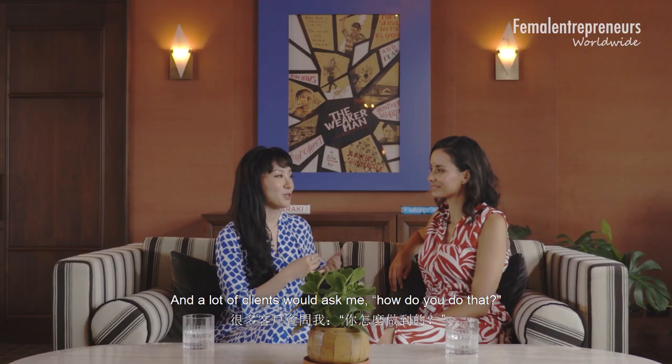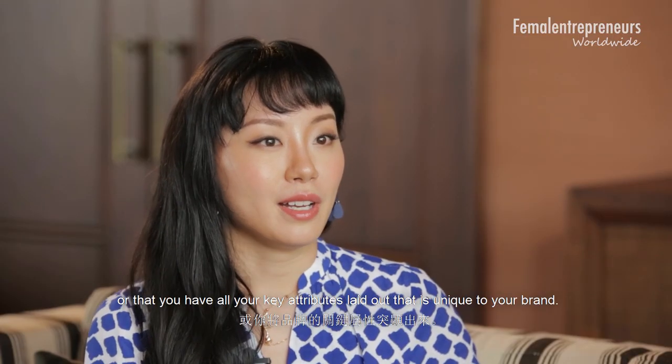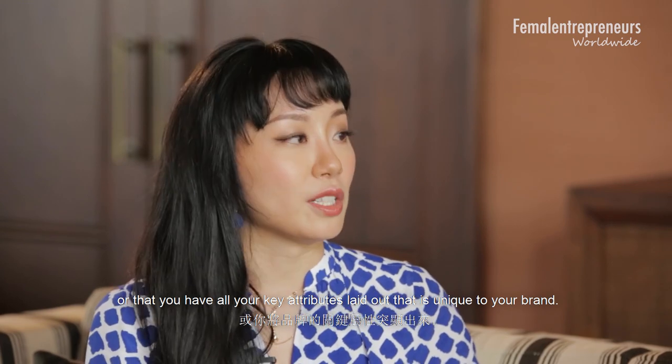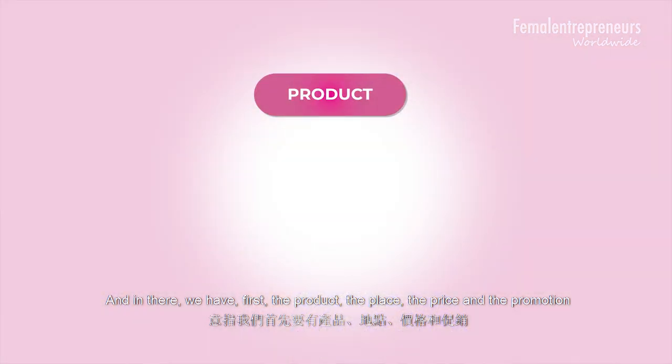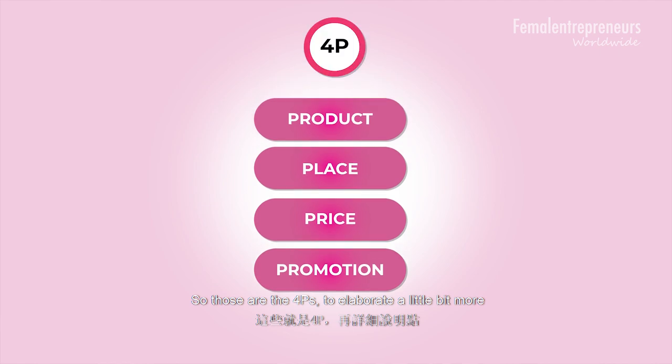A lot of clients ask me how to make sure they understand their brand properly, or that they have all their key attributes laid out that are unique to their brand. Traditionally, we look at the four P's of brand building and marketing. In there we have first the product, the place, the price, and the promotion — those are the four P's.